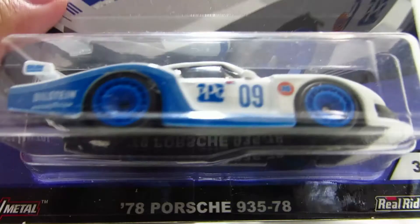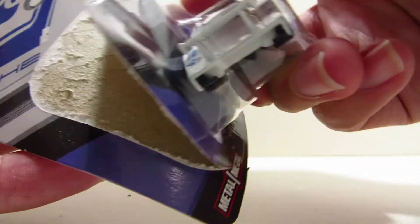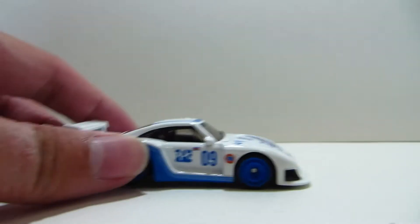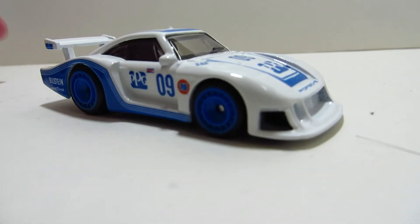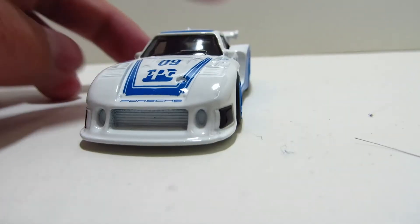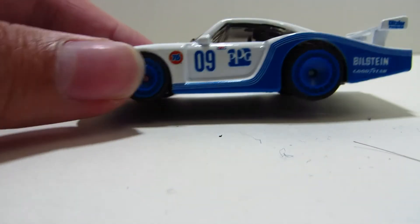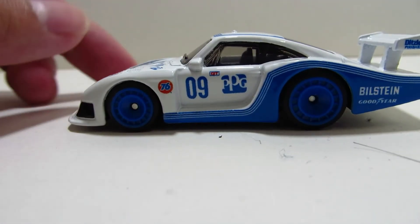That's about it for this car. Number three is the Porsche 935. This is pretty much the second biggest peg warmer around my area. I'm not sure why, because it is a pretty sweet-looking car. I like the wheels — they kind of resemble BBS rims.